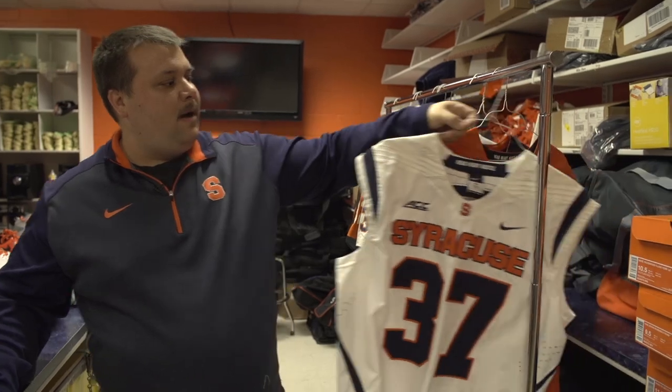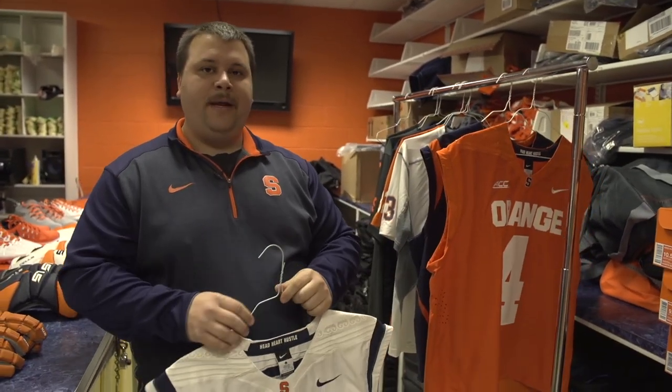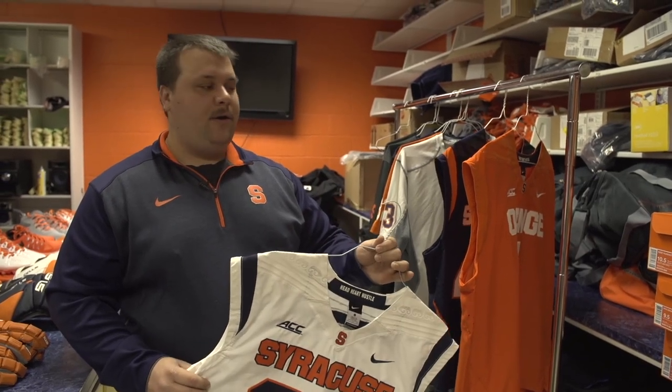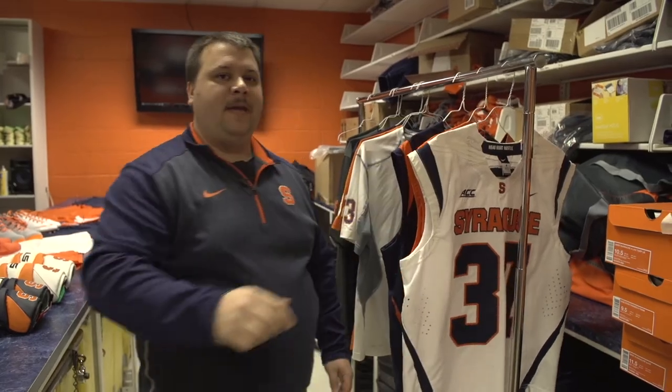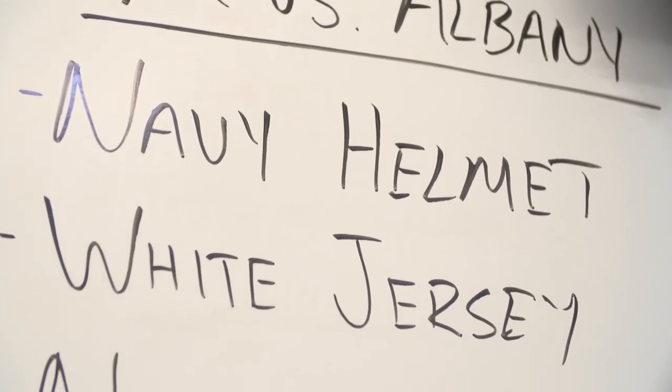For any given game, I pick the uniform combinations for the team — white jersey, white helmet, orange helmet, mix and match shorts, socks, and undershirts. I'll pick those for the team with a lot of input from the captains and other players. It's a very basic procedure, but one that the kids greatly appreciate having some say in. They really like to look good out there for games, and it helps boost their confidence.